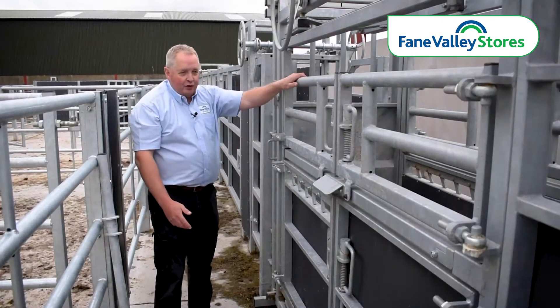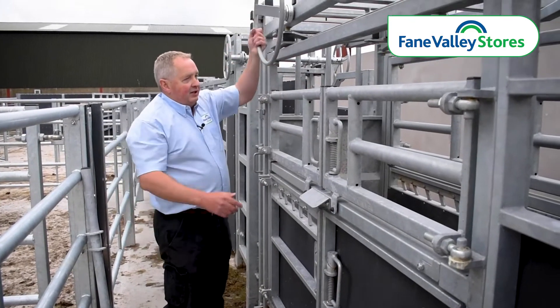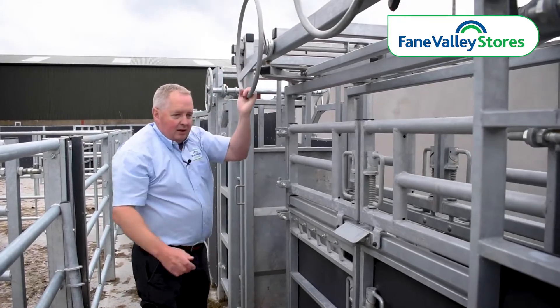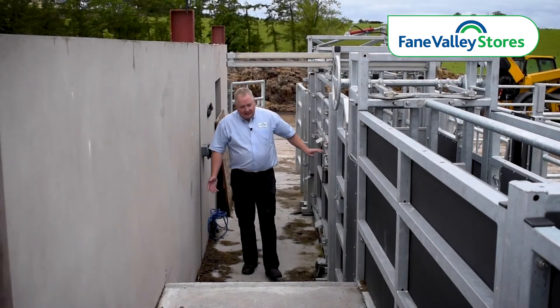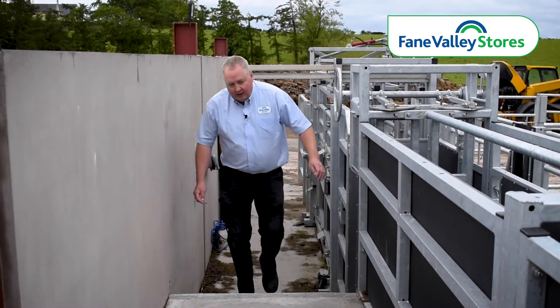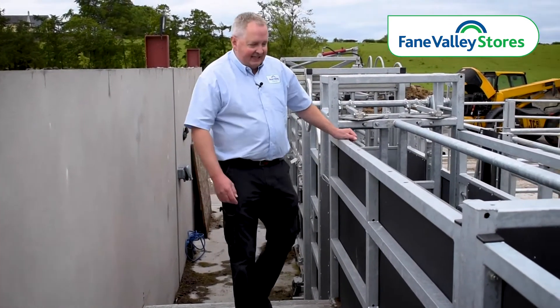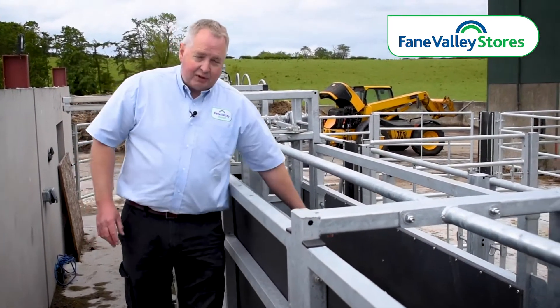At the end of the crush run we have our Tamar squeeze crush, as you can see, for all sizes of cattle. On this particular setup we have a pedestrian walkway which is raised up for easy access to the cattle if you're looking to put a pour-on wormer on or run the clippers up their backs.